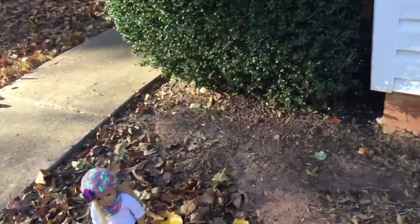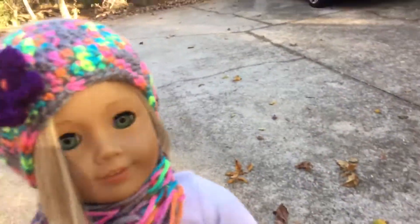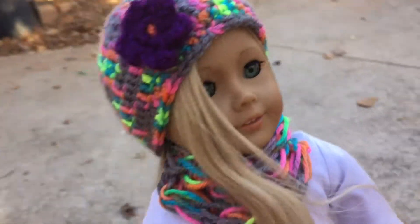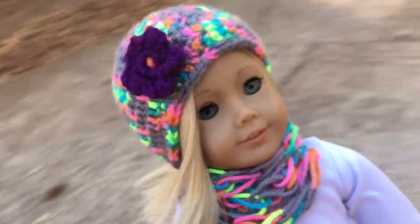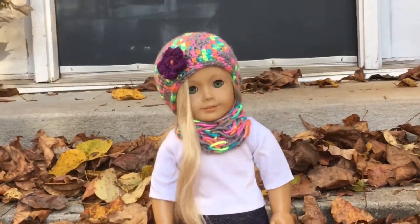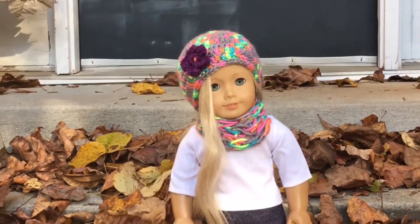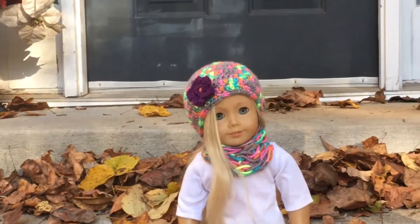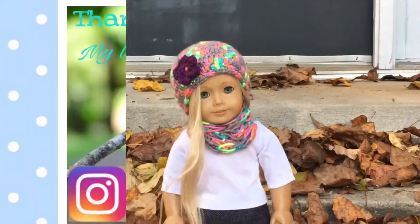Hey guys, so I think I'm done. I'm really cold, and I can't find any more places to take photos. I think I've done a pretty good job — my photos look really good and I've taken a bunch. Comment down below if you want more photoshoot vlogs. Thank you guys so much for watching this video, and I really hope you guys enjoyed. Bye!